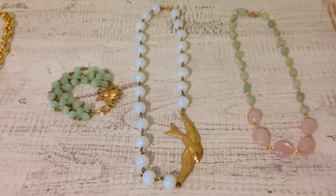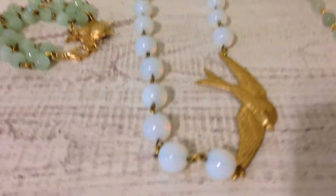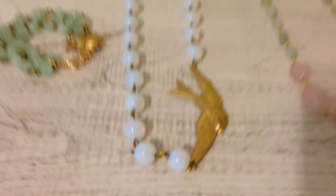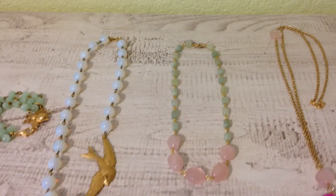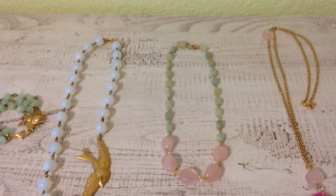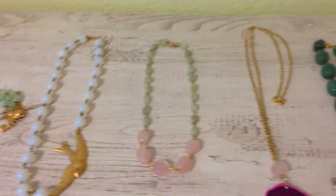One of the all-time favorites, the Bird Dream necklace, has the most gorgeous white opal glass and a beautiful swallow. The Tilda Cherry Bomb necklace is another great option for moms that love the boldness of statement jewelry but don't really want to commit to an animal around their necks.